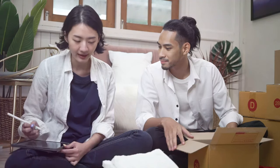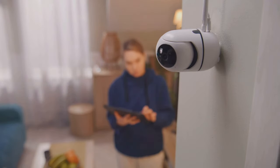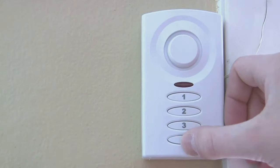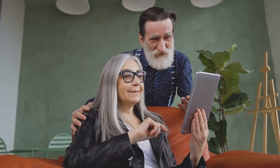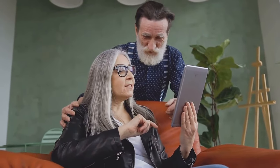When selecting a security system, also consider ease of installation. Many modern systems are designed to be user-friendly, with simple setup processes that don't require professional installation. This means you can have your security system up and running in no time. Remember, the best security system is one that meets your unique needs and lifestyle. Take the time to explore the options available and choose the features that will provide the most benefit for you.